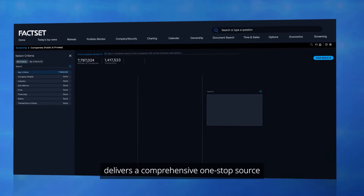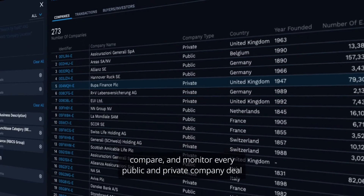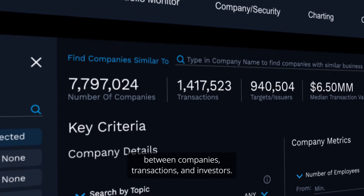FactSet's company screening delivers a comprehensive one-stop source for dealmakers to find, compare, and monitor every public and private company deal and visualize connections between companies, transactions, and investors.